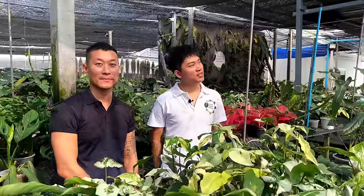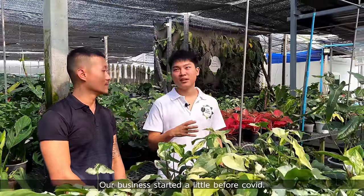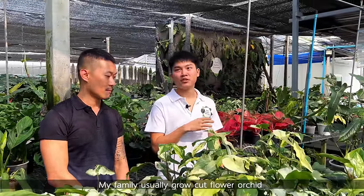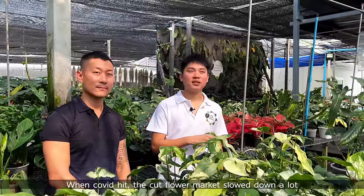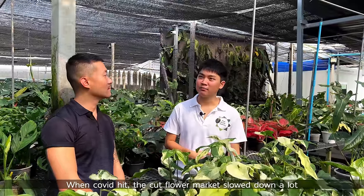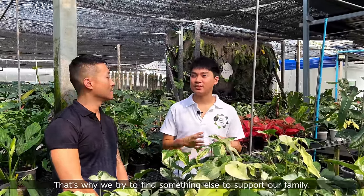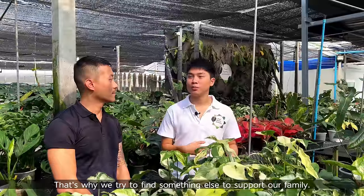Hi guys, my name is Sean. I'm a houseplant enthusiast from Jakarta, Indonesia. I'm at Thai Exotic Greenery with Por, our host for today. So actually, we started a bit before COVID, and then my family usually grew cut flower orchids. After COVID hit, the cut flower orchid market slowed down a lot. That's why we tried to find something else to support our family.